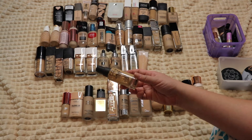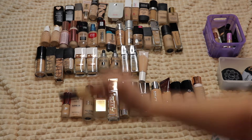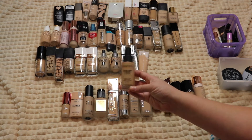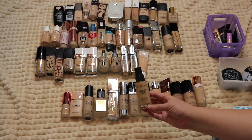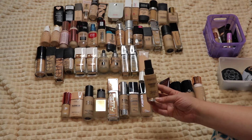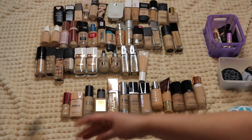The Smashbox Studio Skin Foundation — you can see it's just really watery. It has a shelf life of 24 months and I've definitely had it longer than that. People rave about this foundation and I was really excited to try it, but it was very finicky — some days I liked it, the next day I didn't. I never found myself reaching for it because I want a foundation I can trust, so since it's old and I don't love it, I'm getting rid of it.